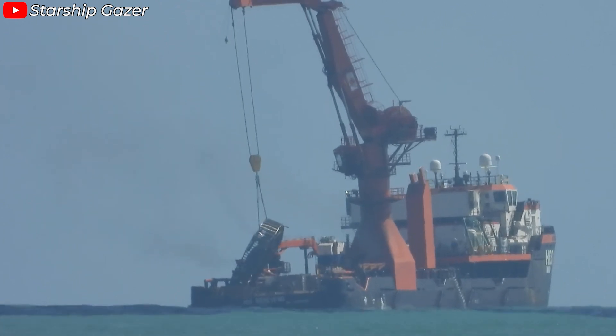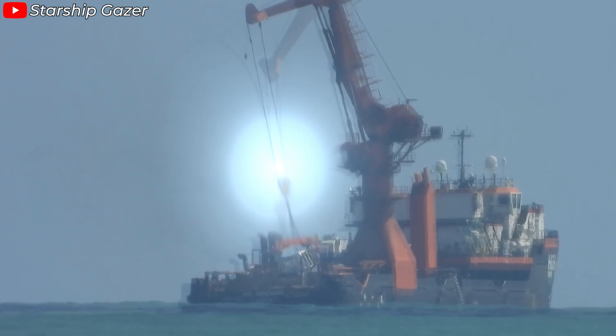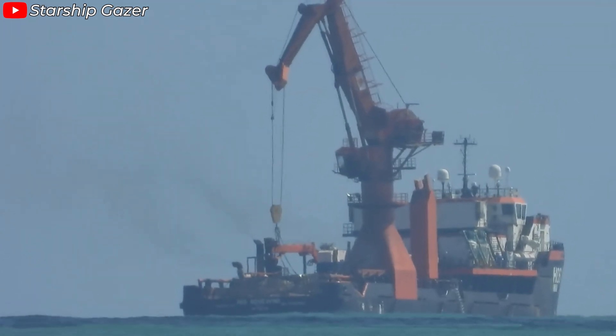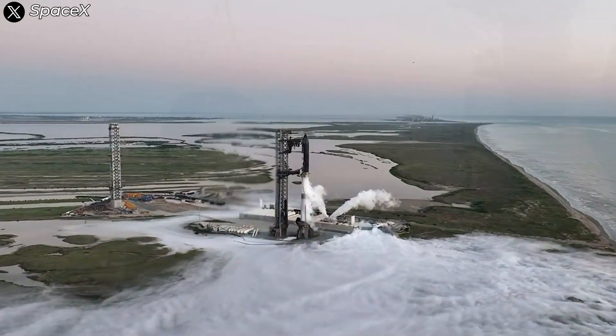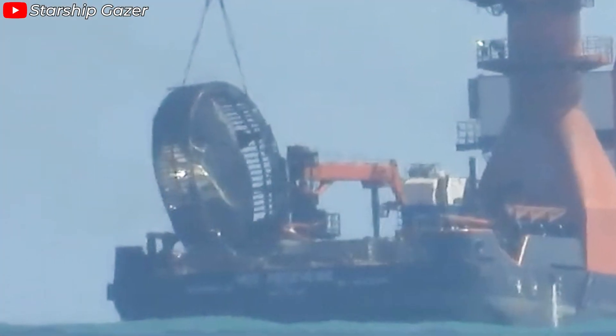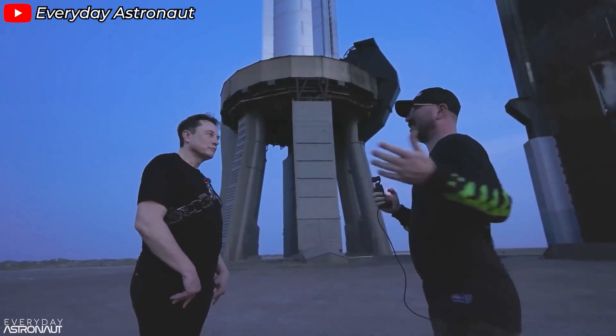On October 22, 2024, SpaceX successfully recovered the hot staging ring from Super Heavy Booster 12 in the Gulf of Mexico, marking a significant step forward in the Starship program. What you may not know is that this recovery wasn't a spur-of-the-moment decision — it had been part of SpaceX's plan all along.